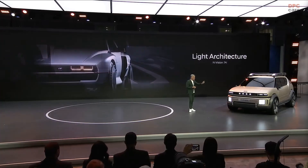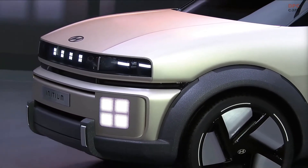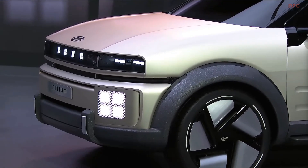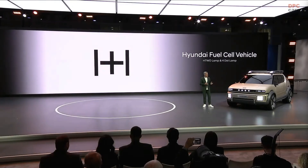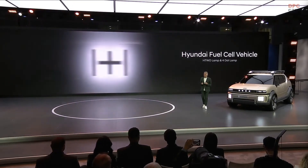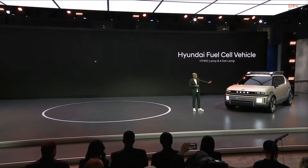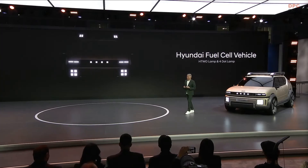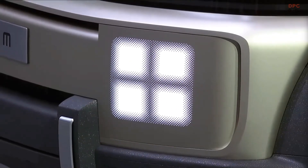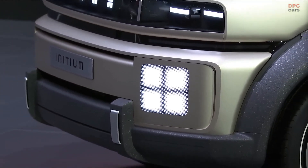The light architecture of Envision 74 forms the basis of the iconic face of Initium, where two seamlessly integrated H2 lamps — a reinterpretation of the H2 symbol of our hydrogen brand — and the four-dot lamps representing H in Morse code, create a distinct high-tech impression that marks it as a Hyundai fuel cell vehicle, even at a glance.